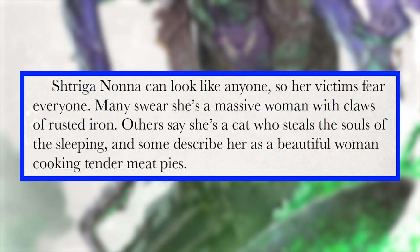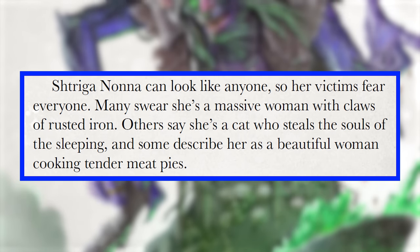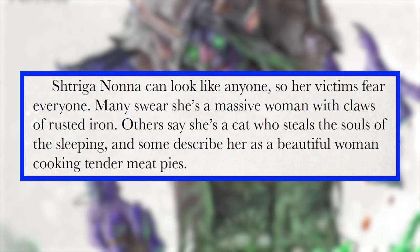Speaking of monsters who used to be people, Hags are now mortals who made a deal for immortality with an unseelie archfey. I can see the connection to stories like women who go off into the forest to learn witchcraft, so I don't hate it, but I'll need to sleep on it — I have so many ideas for what makes Hags cool. That being said, I really enjoy that the named Hag stat block, Striga Nonna, has just enough weird fairytale energy around her. She has three forms: a massive woman with claws of rusted iron, a cat who steals the souls of the sleeping, and a beautiful woman cooking tender meat pies. That feels like folklore in a way that really does it for me.